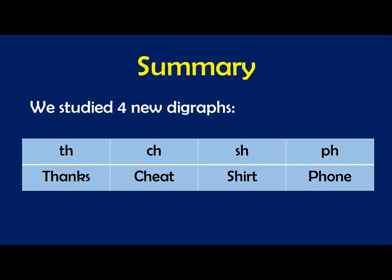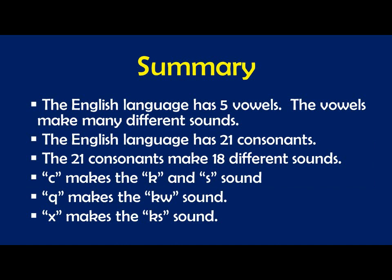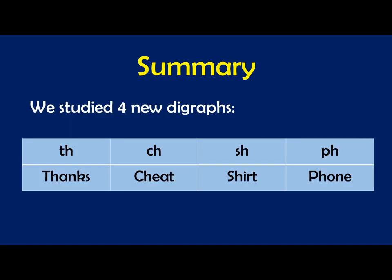Digraphs are two letters but one new sound. We learned four of them. The English language has 21 consonants with 18 different sounds. C makes the K and the S sound. Q makes the K and the W sound — QU. X makes the K and the S sound, as in excuse me, excited, extra, box. We studied four digraphs in this lesson: TH — thanks; CH — cheat; SH — shirt; PH — phone.